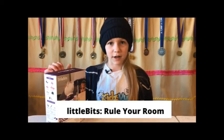Hi, this is Allie and I'm here today in my room to show you the Little Bits Rule Your Room Kit for kidsviews.com. I'm just going to open this up and see what's in it.